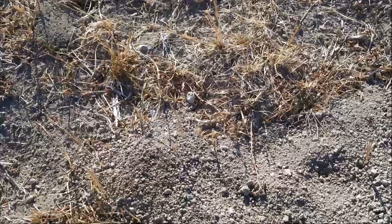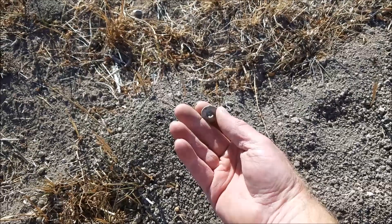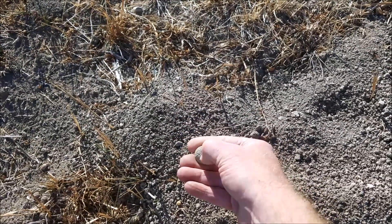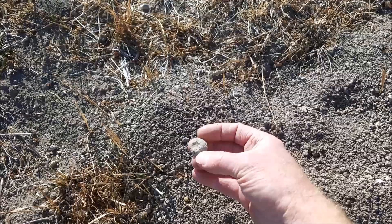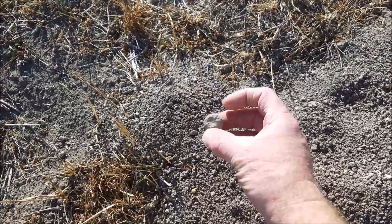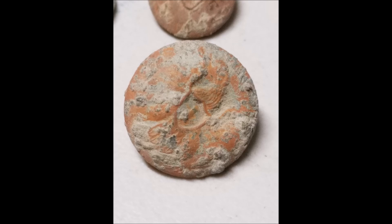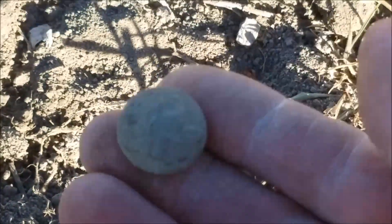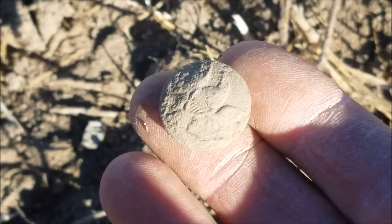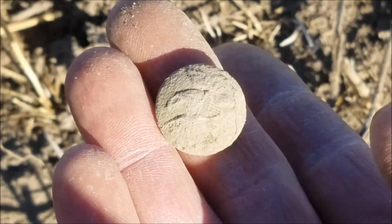Walking along here, got a signal next to this gopher hole and lo and behold it's a button — coat button. I might have to get a brush on that to even be able to see what it was, but that's cool. Just got a fairly shallow signal and got another coat button right there. This is general service, but it's in pretty decent shape. The shank's folded over on it, but other than that, it's not bad.